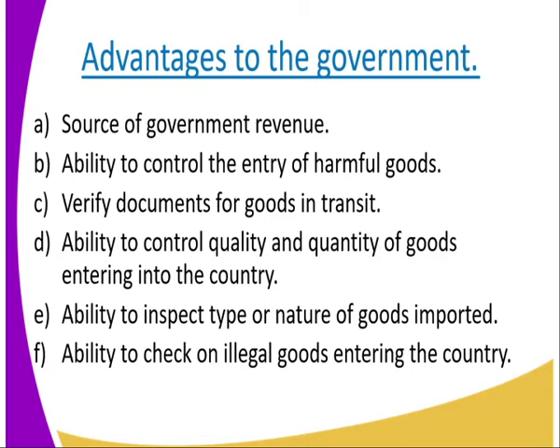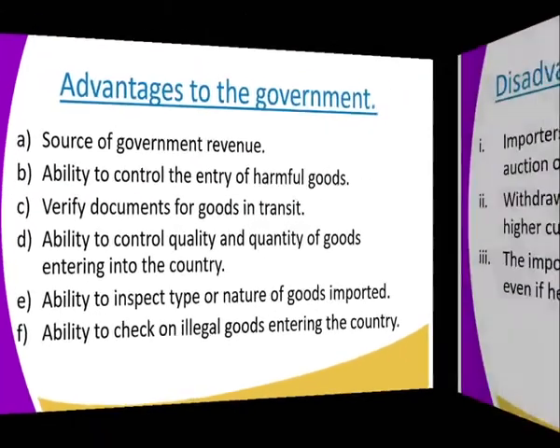Advantages to the government. One: it is a source of government revenue through customs duty payments. Two: ability to control the entry of harmful goods. Three: ability to verify documents for goods in transit. Four: ability to control the quality and quantity of goods entering the country. Five: ability to inspect the type and nature of goods imported. Six: ability to check illegal goods entering the country.